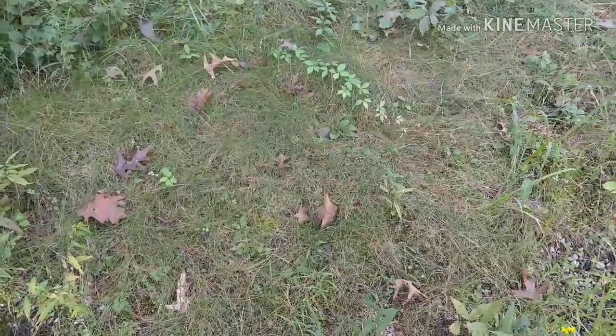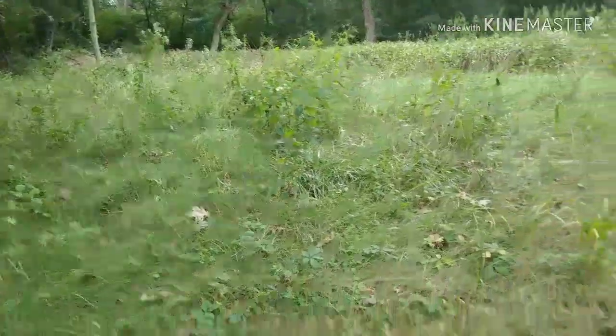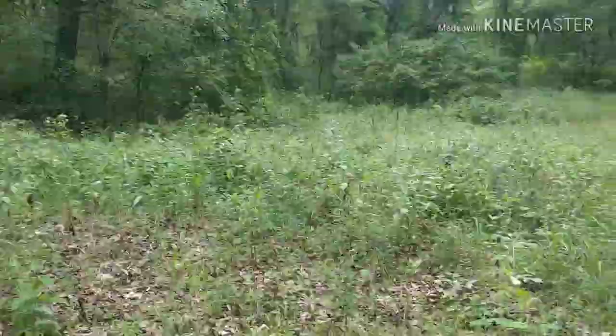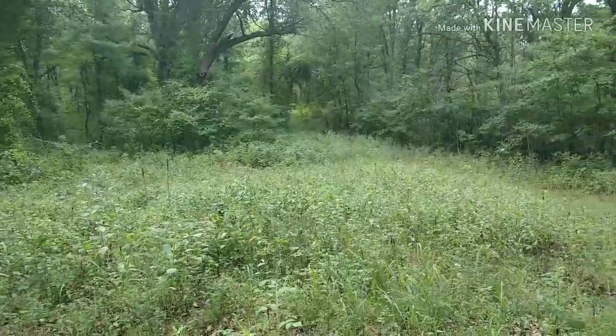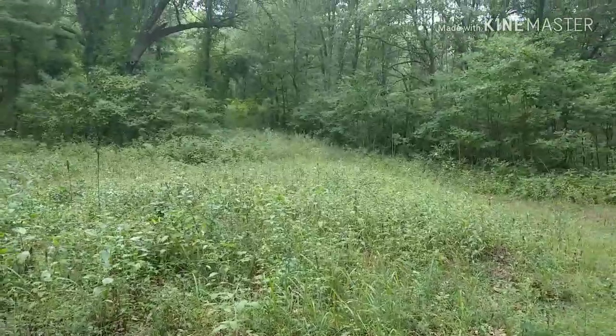I actually have to worry about ticks out here. I checked my legs — I did get some Deep Woods Off, whatever it's called, and got my legs coated pretty good. I checked myself when I came through that mess and appeared to be fine.